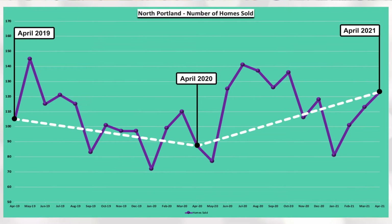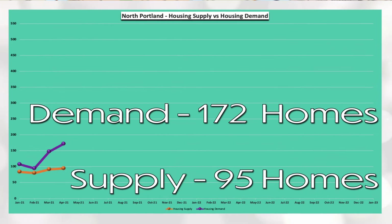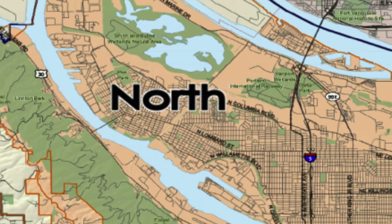You can see via the white line that there was a dip in homes sold between April 2019 and April 2020 that has since rebounded higher within the last year. And lastly, North Portland has a demand of 172 homes and a supply of 95 homes, which equals 0.55 months of housing inventory. Definite need for some more inventory in North Portland.